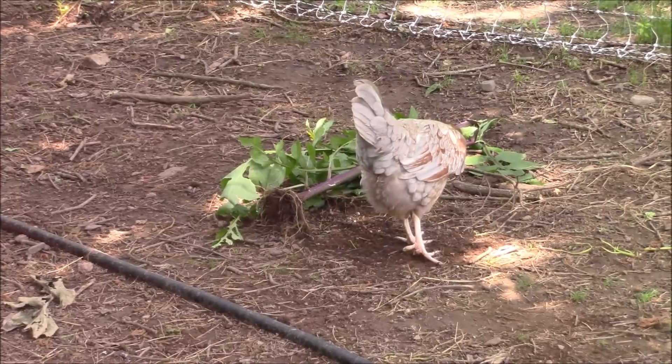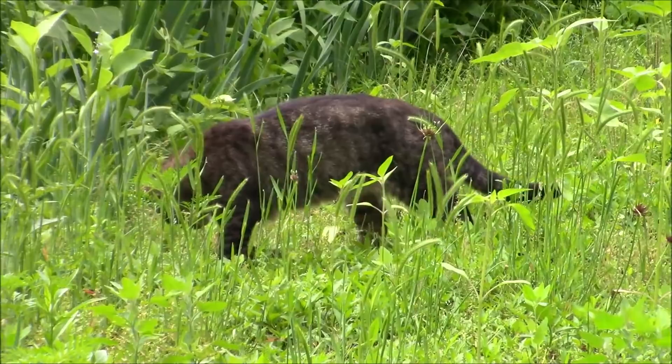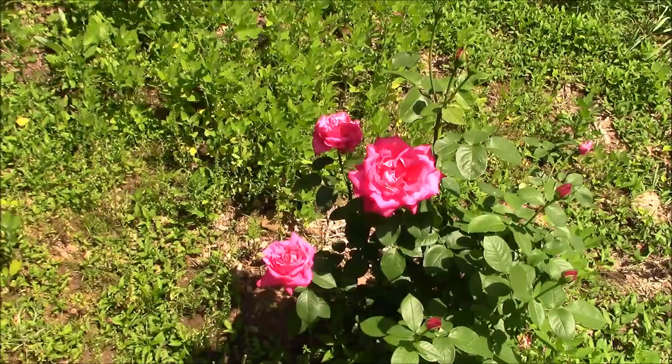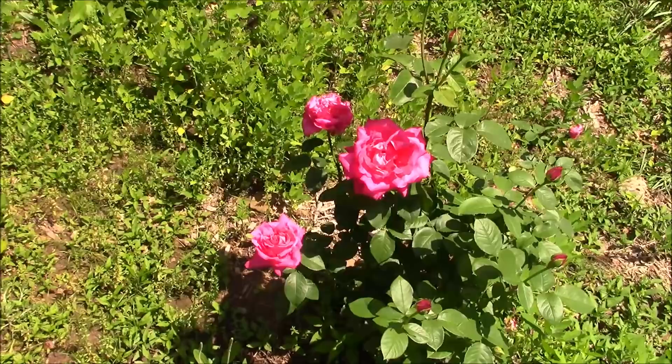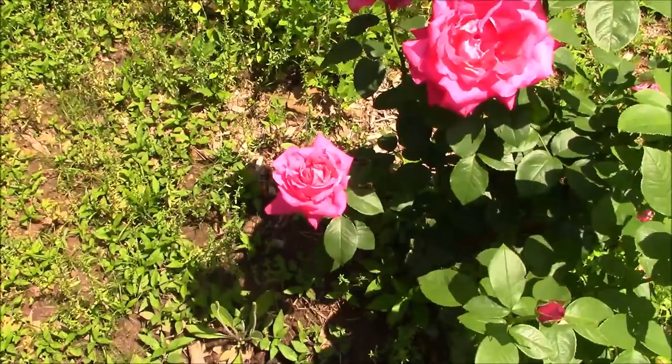Grumpy, are you helping me out fertilizing those sunflowers? Is that what you're up to? That is just huge. These blooms on this rosebush are so much bigger than they were last year. I'm going to have to build my raised beds around this rosebush and just leave it right where it is.